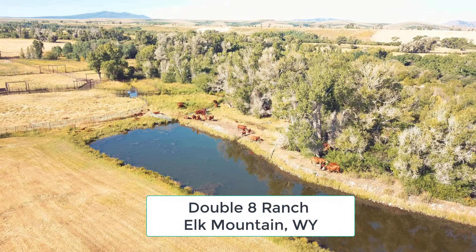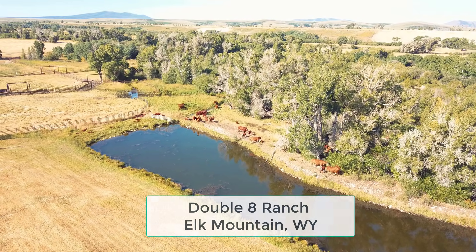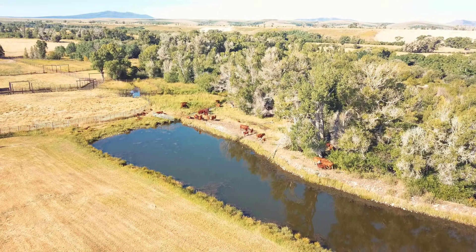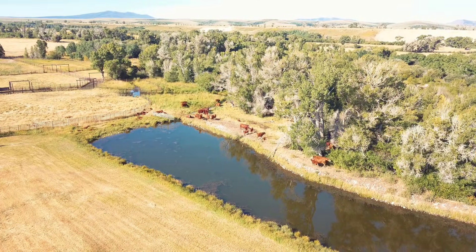This is the Double Eight Ranch in Elk Mountain, Wyoming. Owen and his crew invited us out to take a tour of using virtual fence to graze a set of cows along their willows.